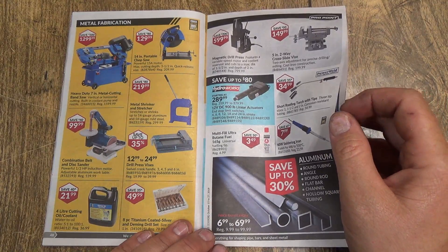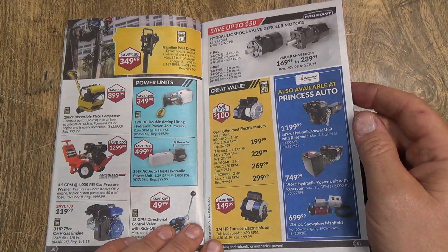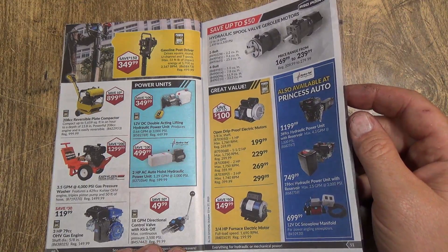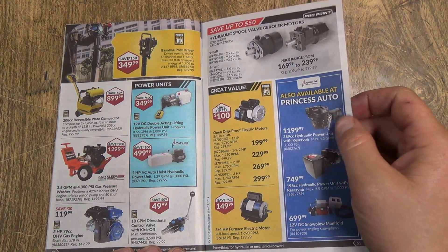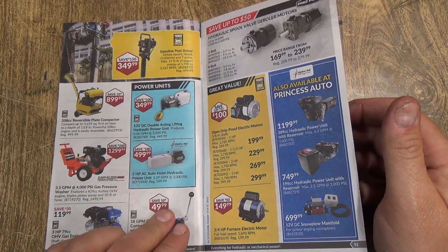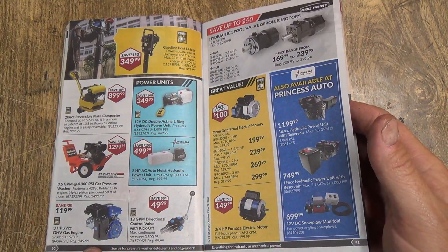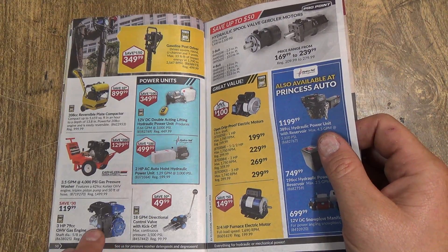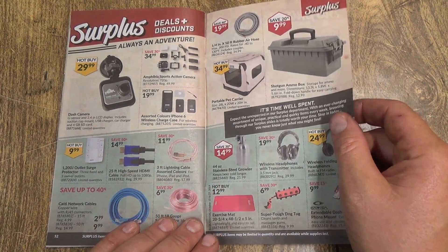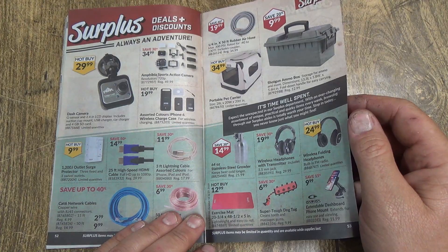Metal cutting bandsaw, magnetic drill press at $600. They have a reversible plate compactor and a gasoline post driver — that's kind of neat. All your electric motor stuff is on sale: open and drip-proof electric motors, furnace fan motors, hydraulic power packs. That engine there is definitely a different one — basically the shape of the Honda though. Honda came out with that a long time ago and everybody's copied that slanted design. It's more compact that way.